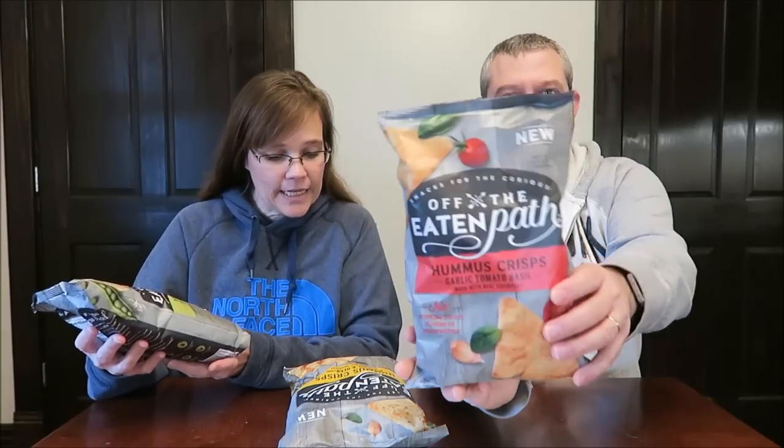Today, Kevin and I are going to be trying these Off The Eaten Path crisps and tortilla chips. It says "snacks for the curious" — that would be me, curiouser and curiouser. They were $3.48 a bag at Walmart.